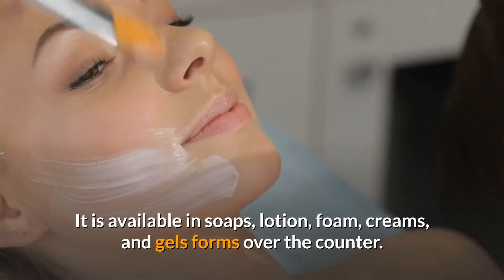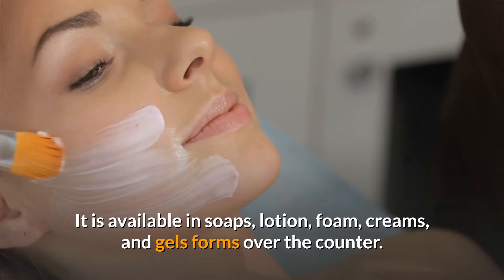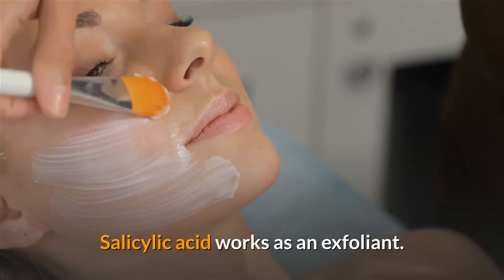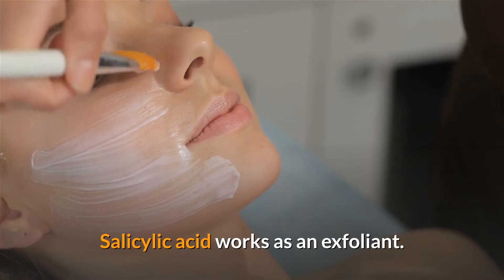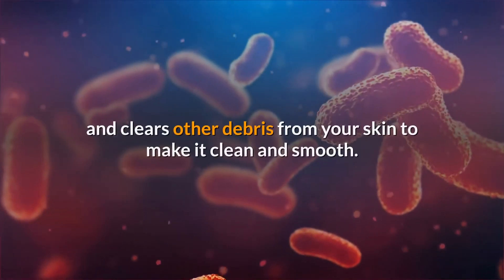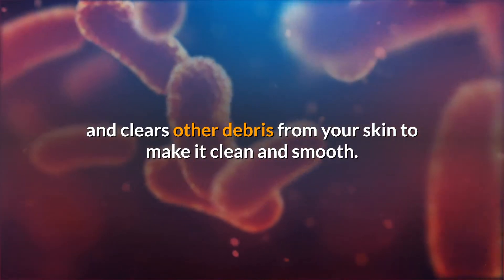It is available in soaps, lotion, foam, creams, and gel forms over-the-counter. Salicylic acid works as an exfoliant. It kills bacteria, removes dead skin, and clears other debris from your skin to make it clean and smooth.